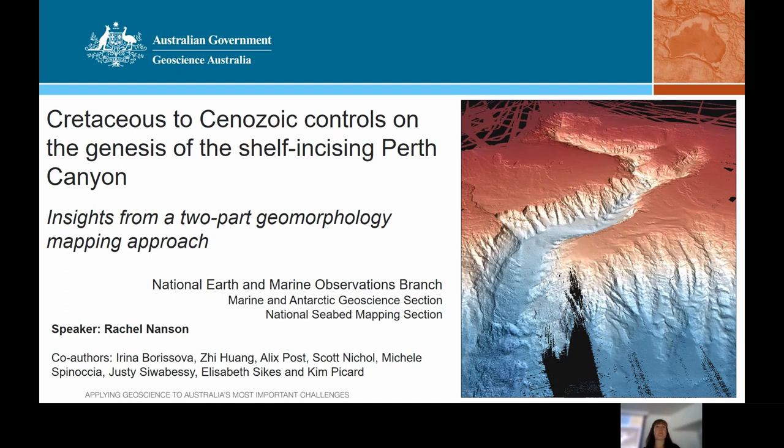Good morning everyone and welcome to the Geoscience Australia Wednesday Seminar. My name is Marie Wilson. I'm the Branch Head of the National Earth and Marine Observations Branch here at Geoscience Australia. I'd like to begin by acknowledging the traditional owners of the land on which we meet today and pay my respects to Elders past, present and emerging. I'd also like to extend that respect to the many First Nations people participating in our seminar today.